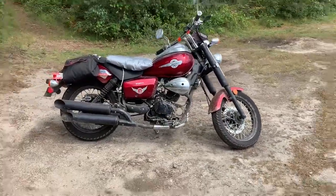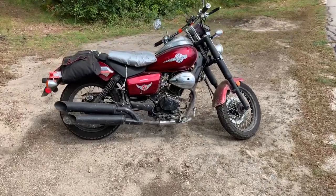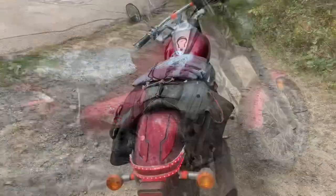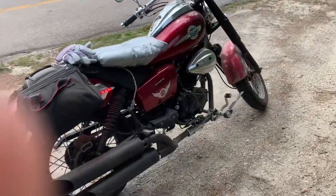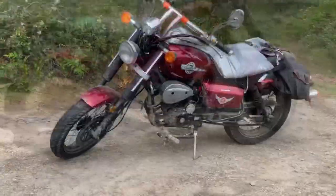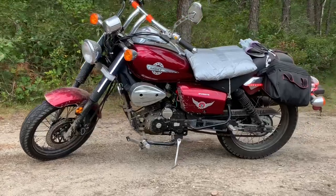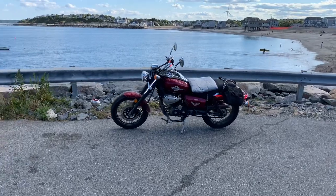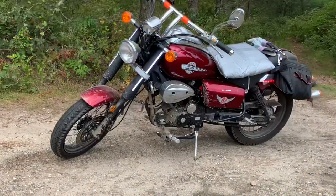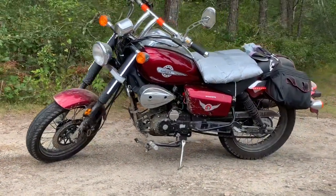As you can see, I added some saddlebags and a cushion to help make it more comfortable. The bike has been running really well and I haven't had any major issues. I've really enjoyed owning this bike and with 250cc, it's not crazy powerful, but it's enough. I can easily go 55-60 miles an hour, so it's not really a highway bike, but for back roads.